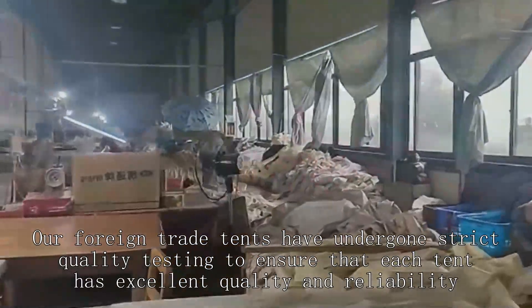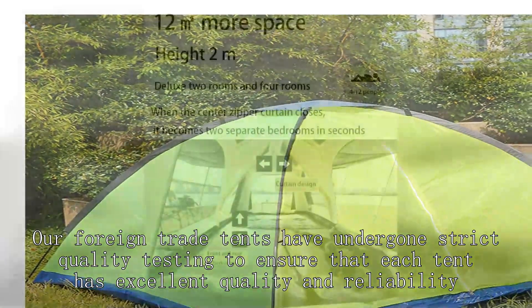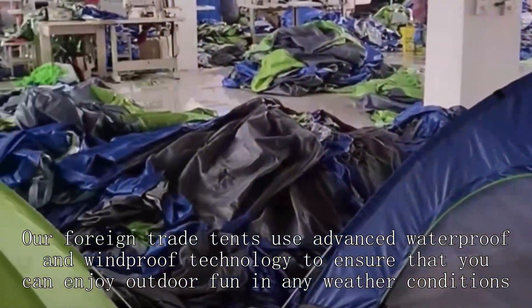Our foreign trade tents have undergone strict quality testing to ensure that each tent has excellent quality and reliability. Our foreign trade tents use advanced waterproof and windproof technology to ensure that you can enjoy outdoor fun in any weather conditions.